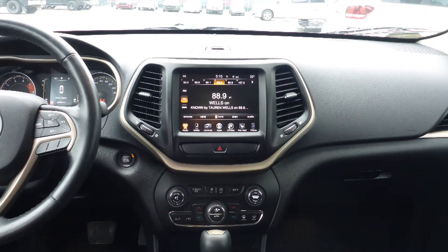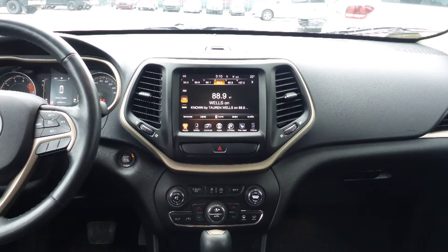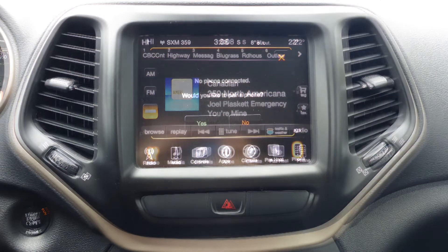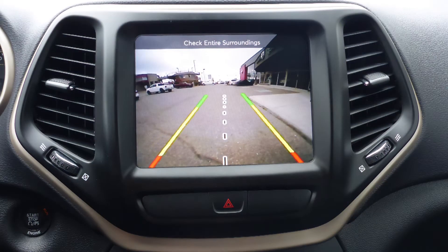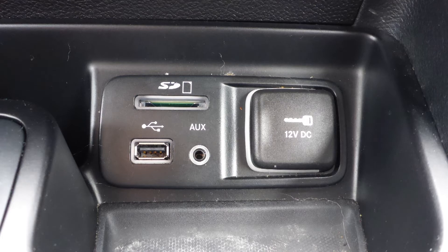a touch screen media center with AM and FM radio, Sirius satellite radio, Uconnect voicemail with Bluetooth, a rear backup camera, an MP3 input jack, and a USB port,